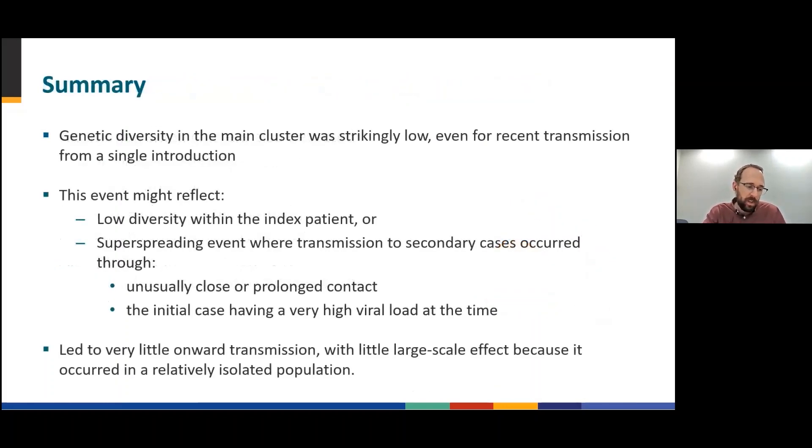In summary, the observed genetic diversity in the main cluster was strikingly low, even for recent transmission with a single introduction. This event might reflect a low genetic diversity within the index patient, a superspreading event where transmission to secondary cases occurred through events such as unusually close or prolonged contact of the index case to secondary cases, or the index case having a very high viral load at the time. It could also be a combination of these things. Notably, very little onward transmission was observed, which might be a result of the event occurring in a relatively isolated population.